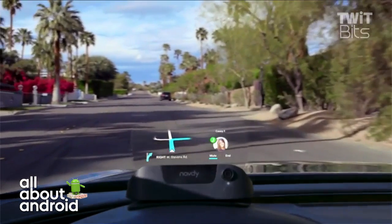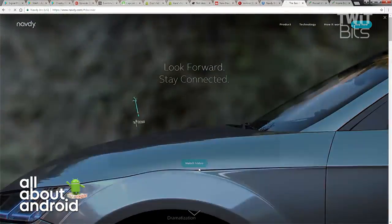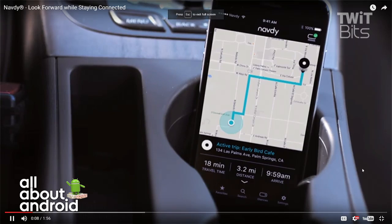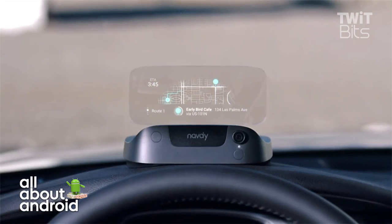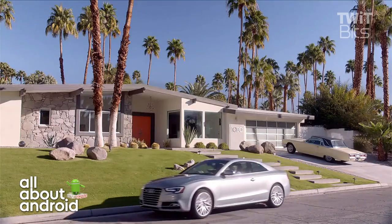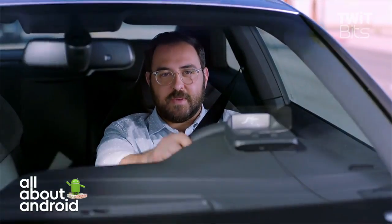You can see it's floating in front. You can choose the route and what type of notifications you want — they call them glances. So you always keep the route up, and you can change stations on Pandora or Spotify. You can get messenger notifications and then speak to it to reply.